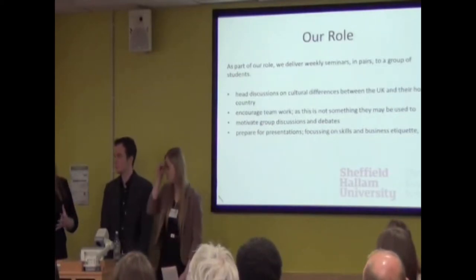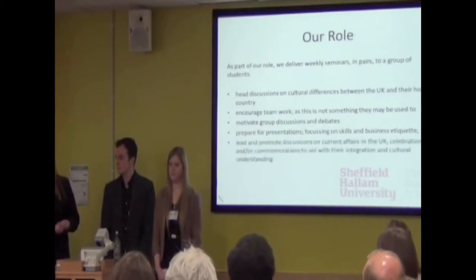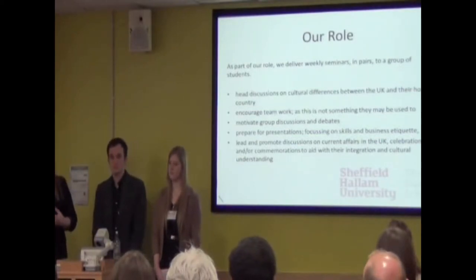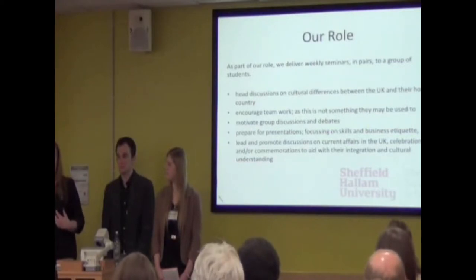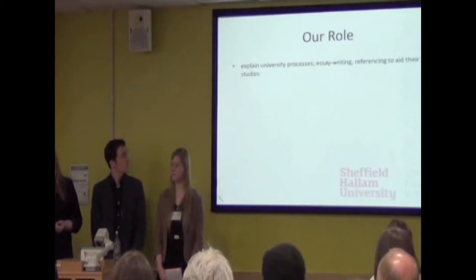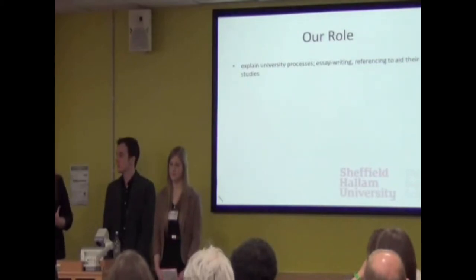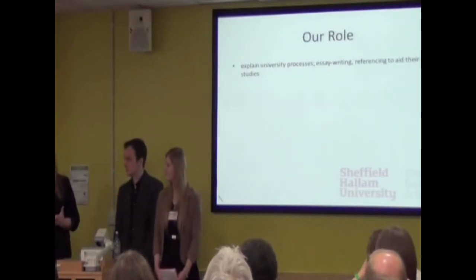We prepared them for presentations — for example, the Dragon's Den event — focusing on presentational skills, communication skills, and how to make a PowerPoint appeal to an audience. We also taught them about business etiquette, which would be useful if they were to get a job in the UK after their studies. We helped lead discussions on current affairs in the UK and celebrations that are different to those at home — for example, I helped them understand why we wear the poppy in November, which they found quite engaging. We also helped explain university processes such as writing coursework, essay or report format, and how to use Harvard referencing, which is hard enough for home students, let alone international students who've never used this format before.